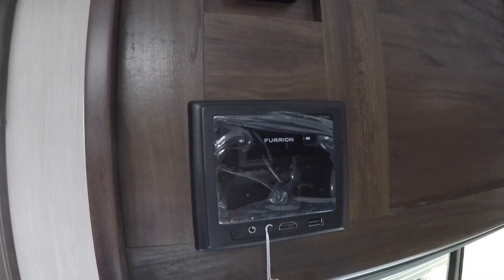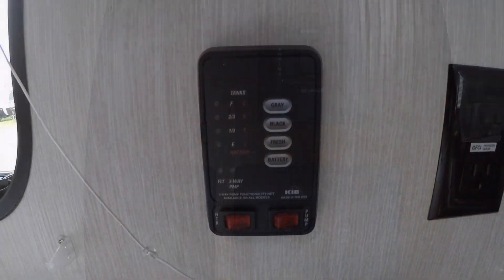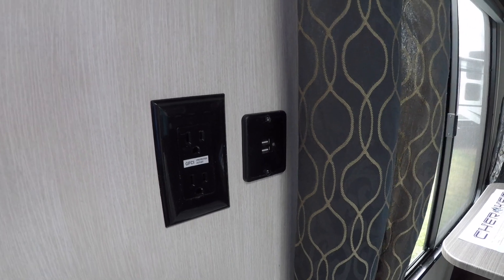Additional interior features include USB outlets, simple to use systems monitor, stereo with ceiling mounted speakers, and much more.